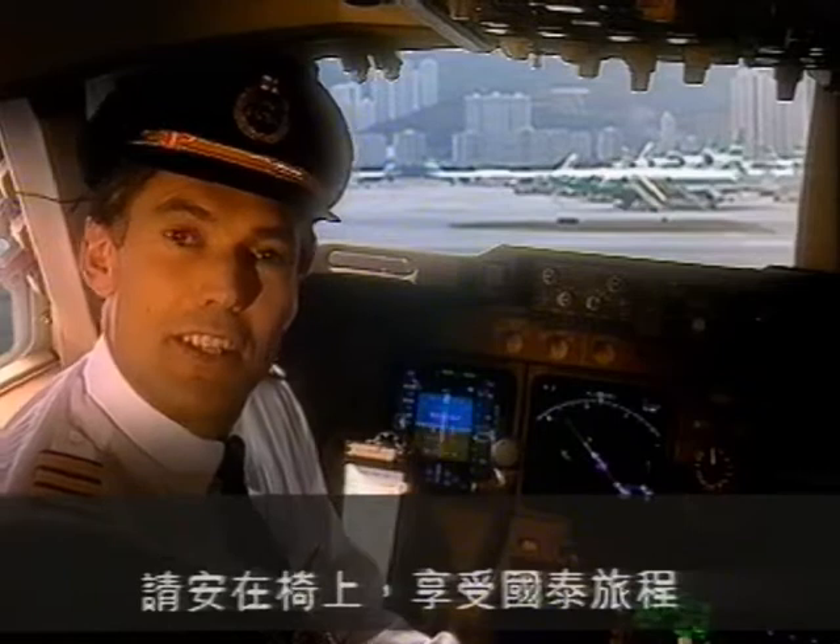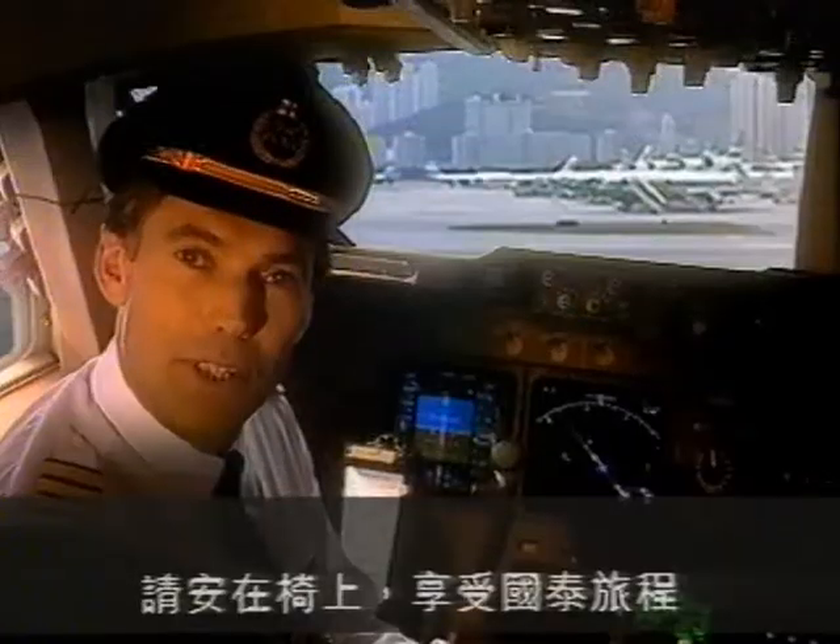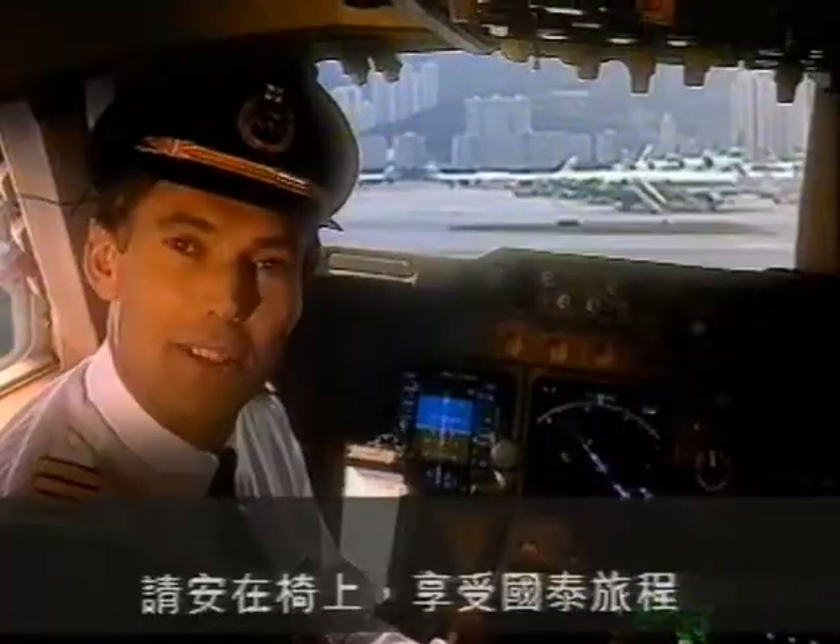Thank you for listening to the safety information. Now please sit back, relax, and enjoy your flight with Cathay Pacific.